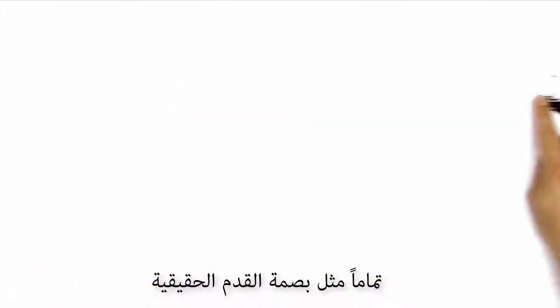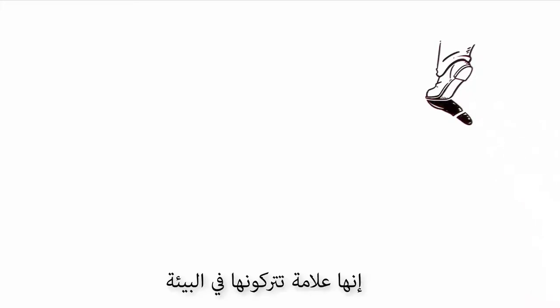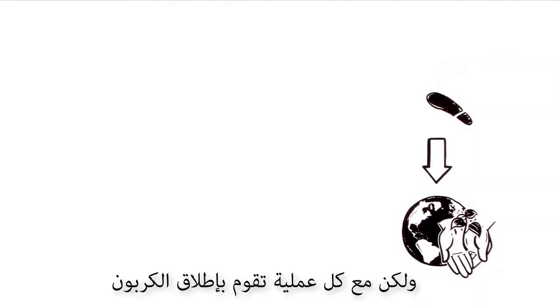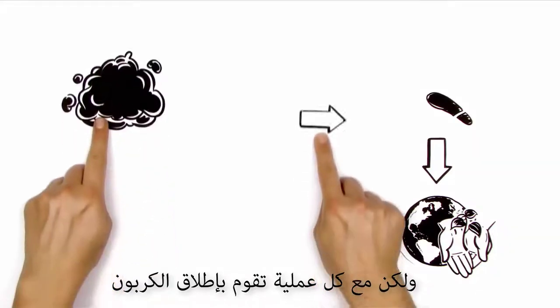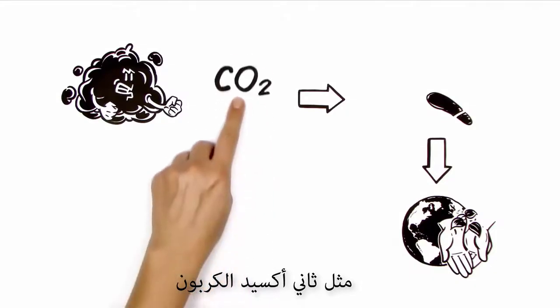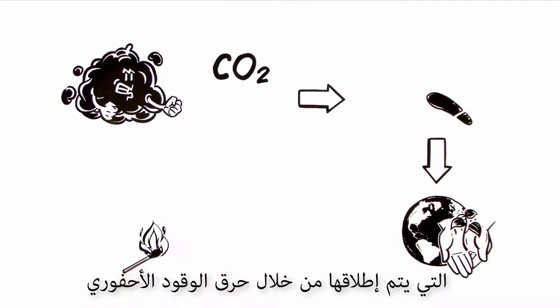Just like an actual footprint, it's a mark you leave upon the environment — not with your shoes, but with every action that releases carbons. Those are the harmful gases such as CO2, which are pumped out by burning fossil fuels.